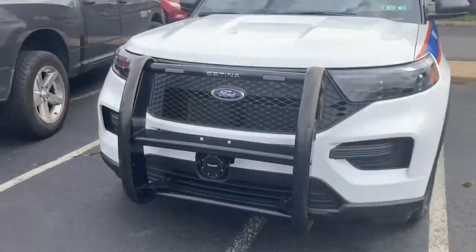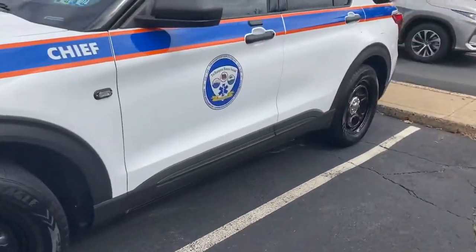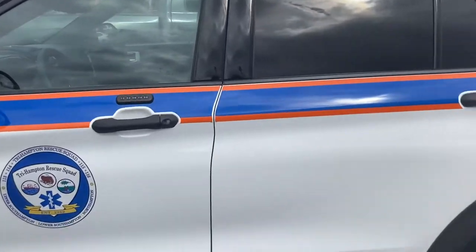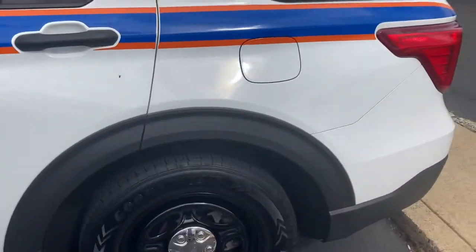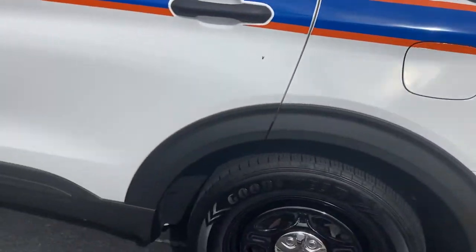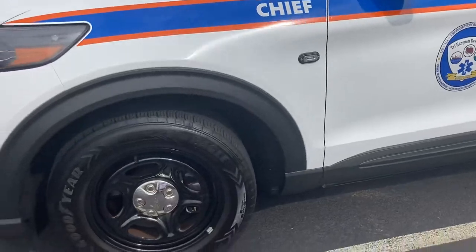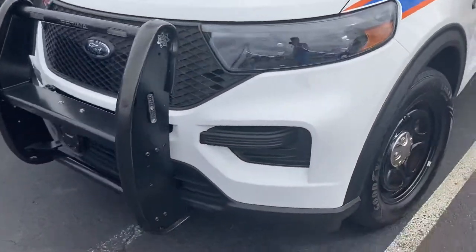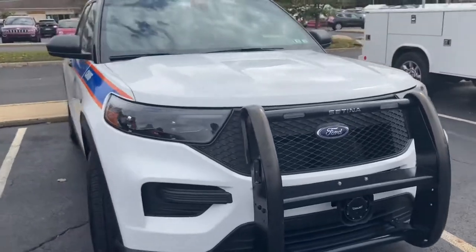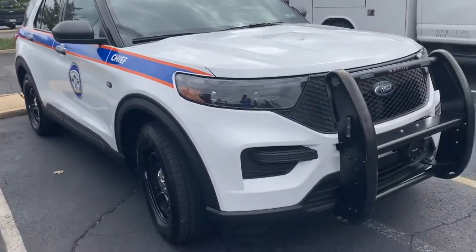Next vehicle is the Chief of Trevose Rescue Squad. Inside, it's basically where the buttons for the lights are. Looking at the front, it's another Ford — this is the same exact car as Chief Four for Trevose. Here's the other side.